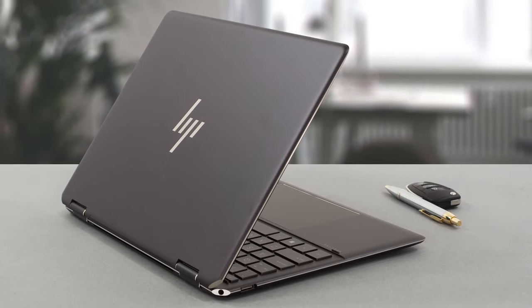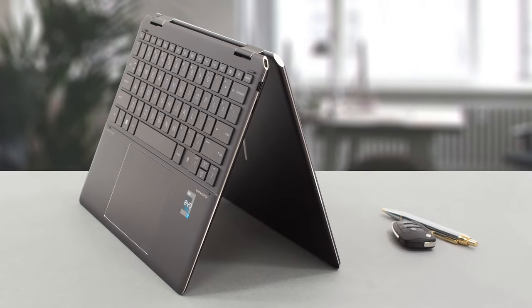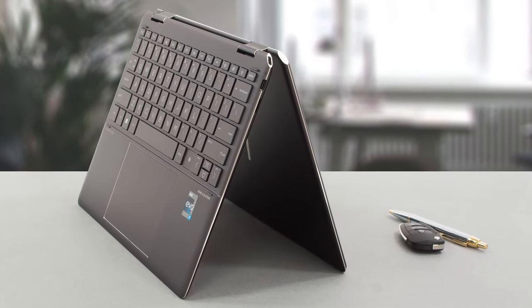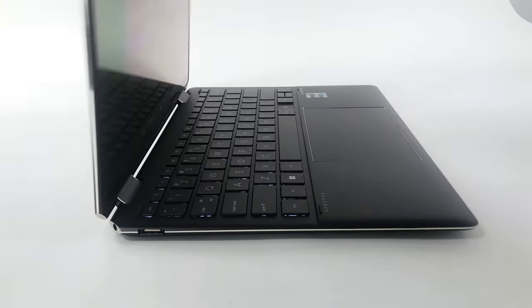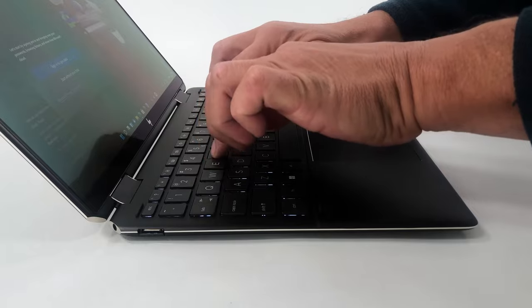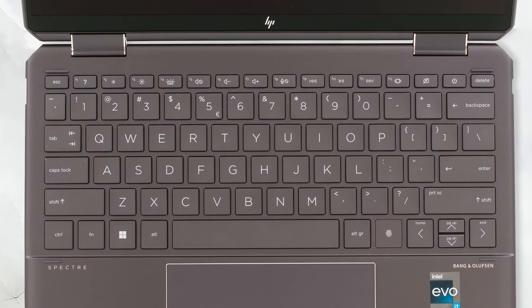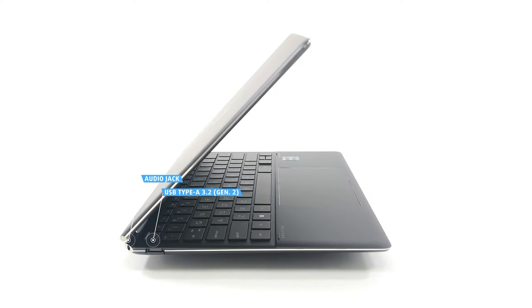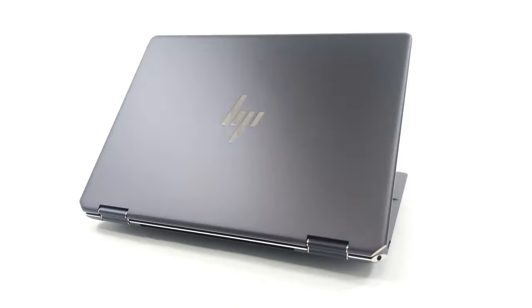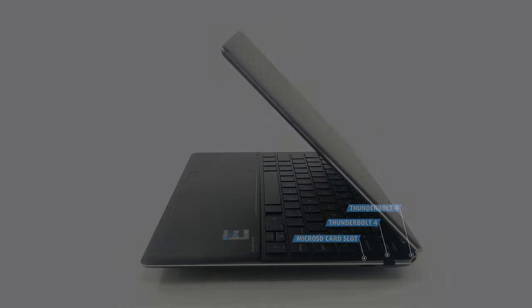Moreover, with a 512GB PCIe NVMe M.2 solid-state drive, your laptop boasts lightning-fast boot-up times and data transfer speeds. Under the hood, the Spectre X360 houses the 12th-generation Intel Evo Platform Core i7-12700H. Equipped with 8 efficient cores, 6 performance cores, and Intel Iris Xe graphics, this setup guarantees exceptional processing power and graphic performance, perfect for rendering and editing high-quality videos.